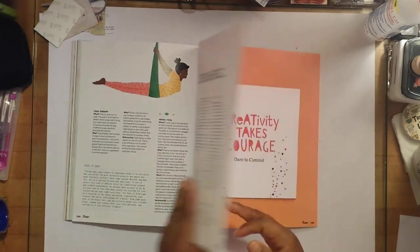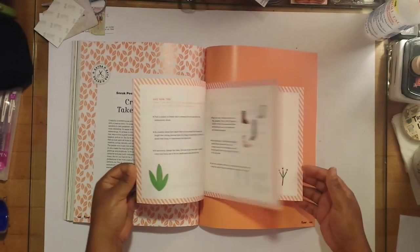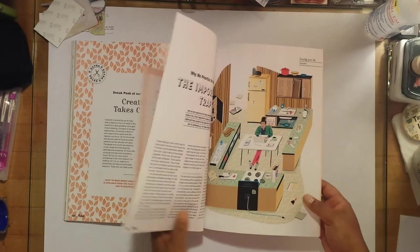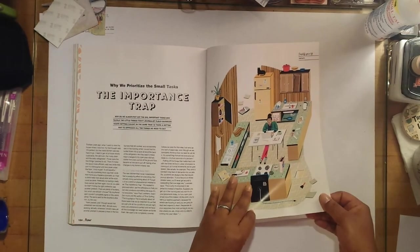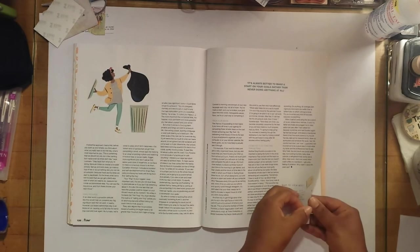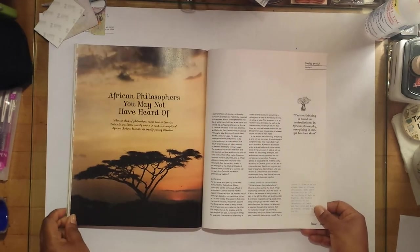There's a little booklet in the back here — that's cute. 'Creativity takes courage, dare to commit.' It's always better to make a start on your goals rather than never doing anything at all — that's true.